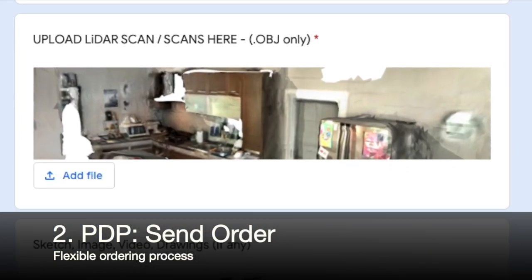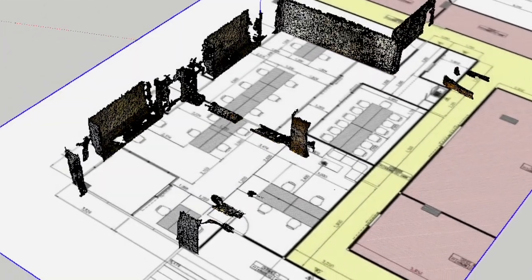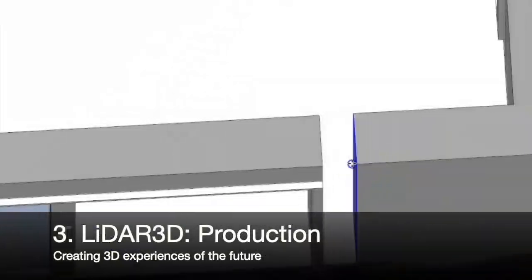Our partner then uploads the scans and input files to us at LiDAR3D. After checking and verifying the input, our 3D production begins.